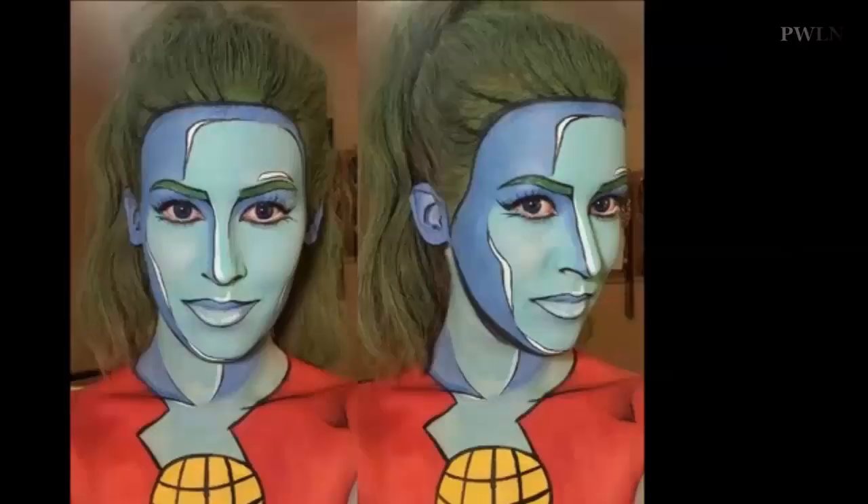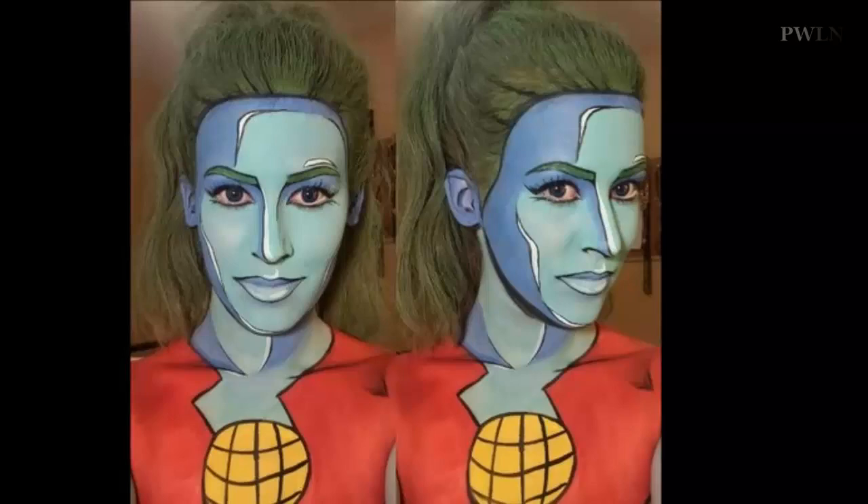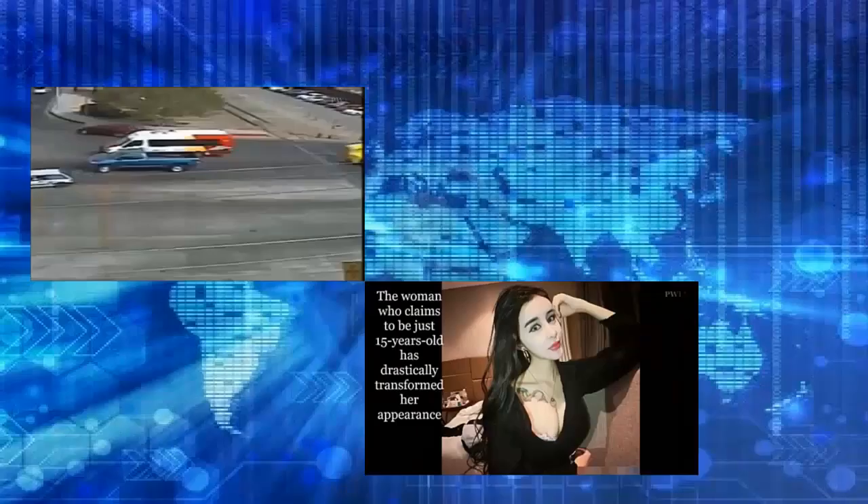"My mother sold Avon, and as a kid I would constantly ransack her samples," Lian added. "I have always had a deep love for makeup, right from the beginning."